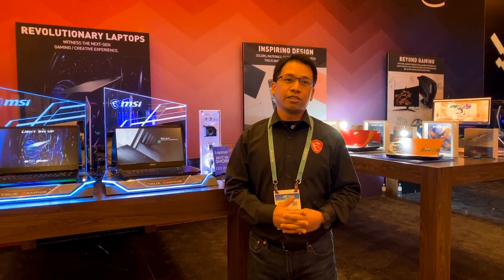Hello everybody. Welcome to MSI at CES 2020. My name is Green Lin. I'm the Regional Marketing Manager for Middle East and South Africa.